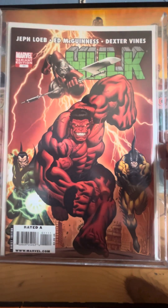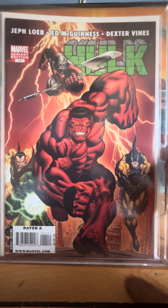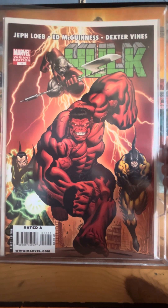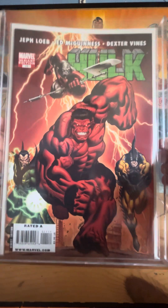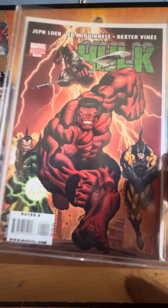This is Hulk number 11, the variant. Pretty sure the cover is drawn by Ed McGuinness. I read the first six issues of the story — it's pretty good.